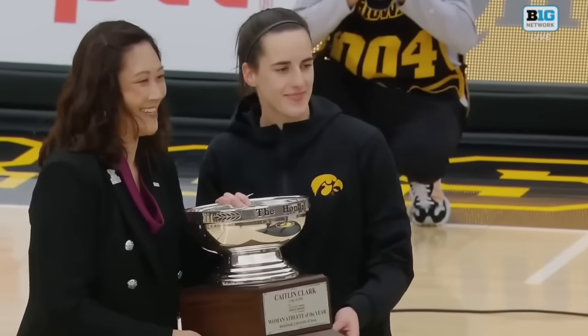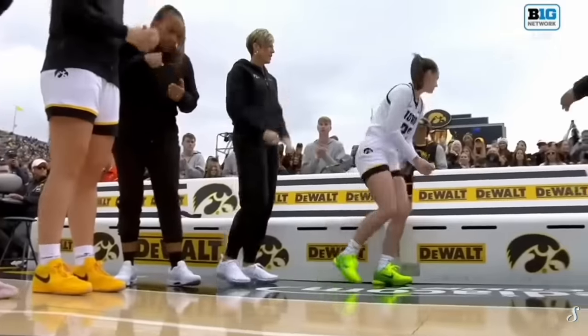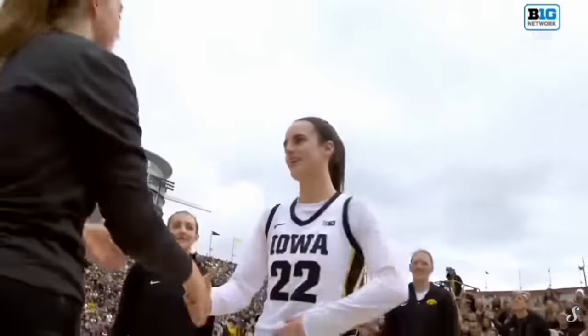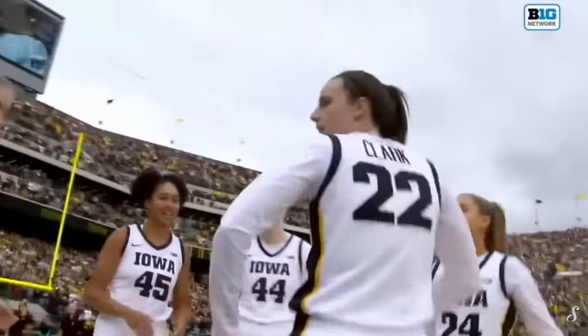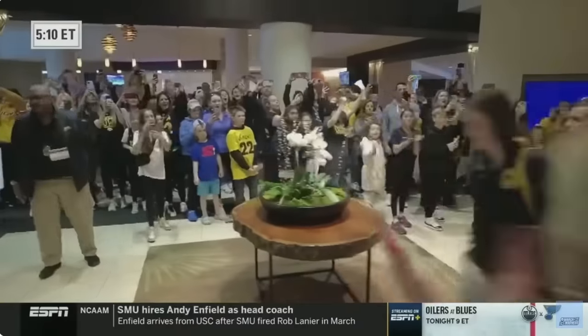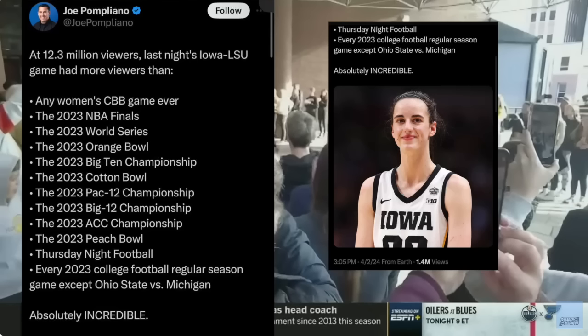What Caitlin Clark has done for the game of basketball is nothing short of incredible — to the point where this season they played a game outside in front of 56,000 fans. On April 1st, LSU and Iowa played a rematch of the 2023 National Championship game. The game had more than 12 million viewers, more than any women's college basketball game, more than the NBA Finals and all the games below it. A huge reason why is Caitlin Clark's style of play.